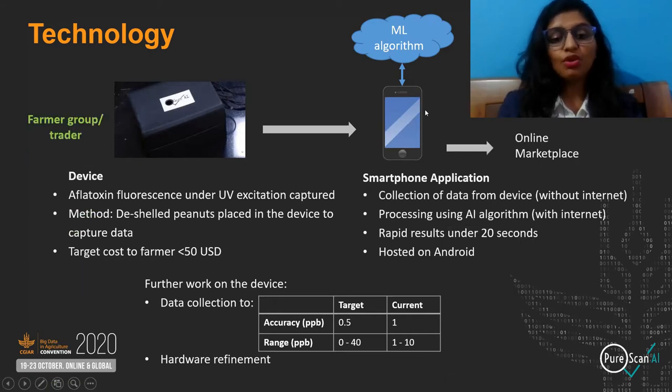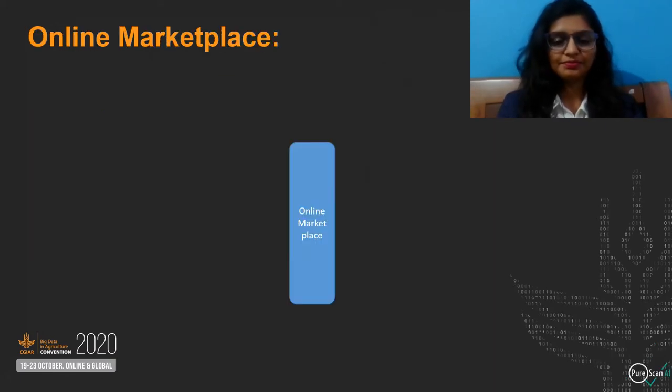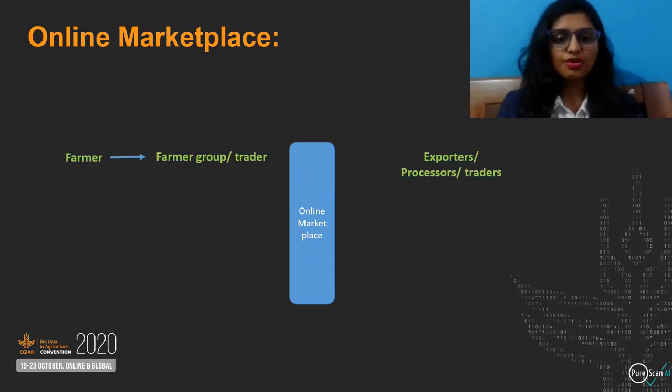The device requires work on hardware refinement for robustness and data collection to improve accuracy and range. The device will be sold or rented to farmer groups or traders, and the app will help them access the marketplace. The online marketplace has sellers — the farmers, the farmer group and traders — and buyers — the exporters, processors, and other traders.